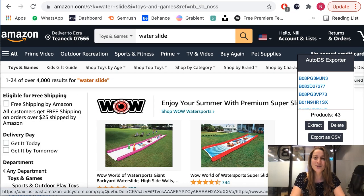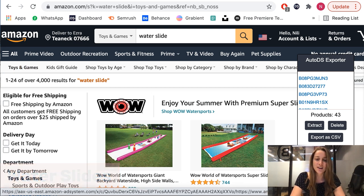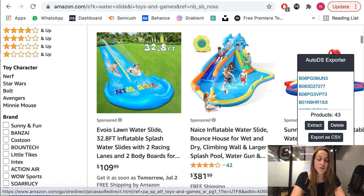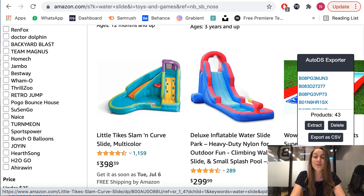Our next product of the day is water slides, which you can easily find on Amazon. You have a bunch of different variations — some with little pools attached, some that are 32 feet long and you just slide on down. This is a perfect summer product. A lot of parents are trying to figure out what to do with their kids; not everyone sends them to summer camps, and water slides are an easy activity to go with. That's why this is such a hot selling product.